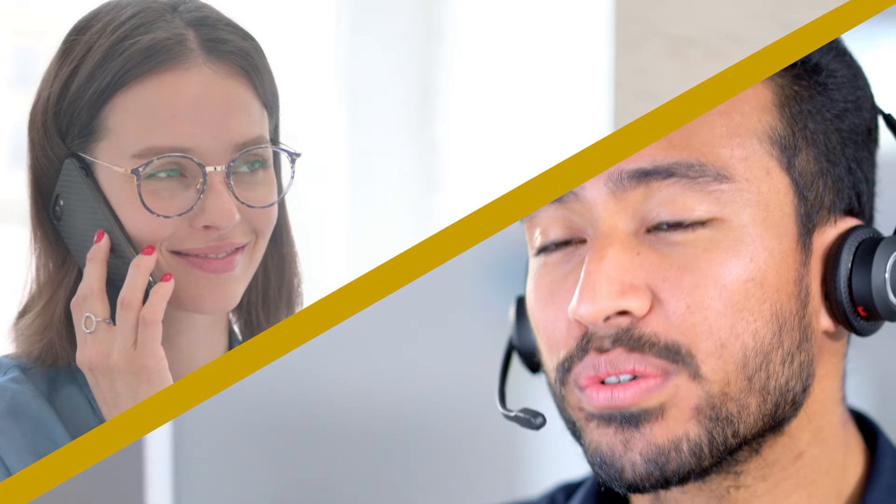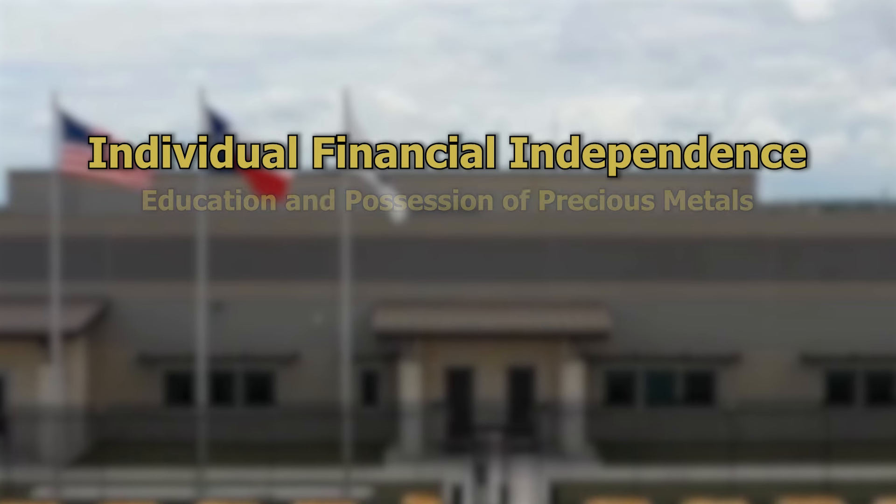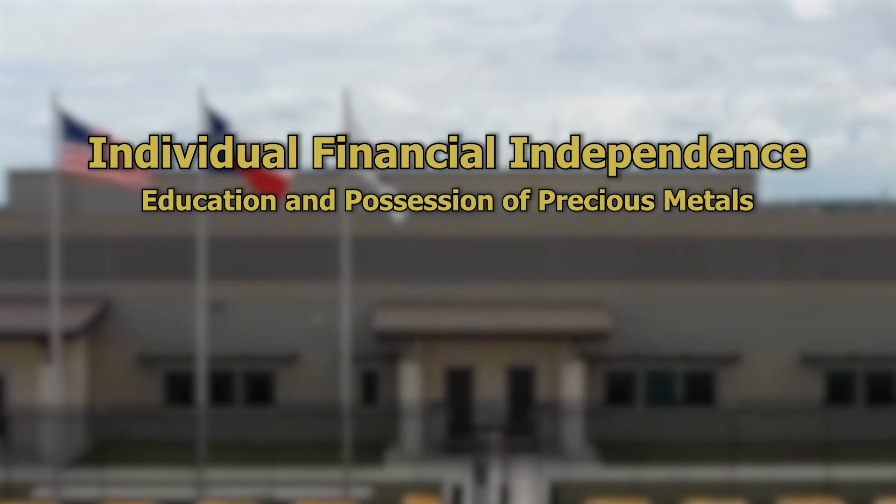Get started on protecting your future and getting control back in your hands. Because that's what we want at the United States Gold Bureau for everyone — to provide individual financial independence through education and possession of precious metals. Talk to us today.